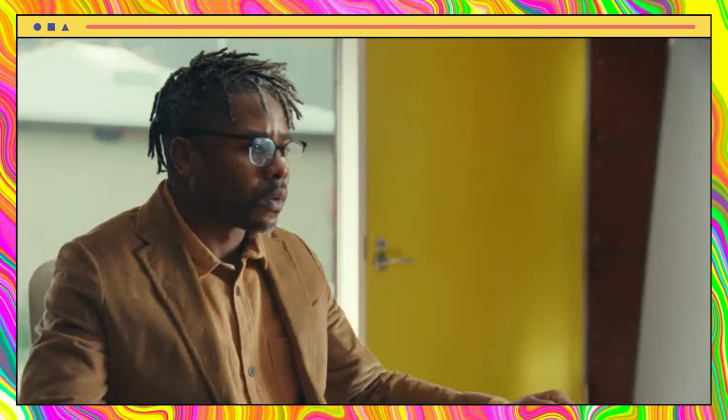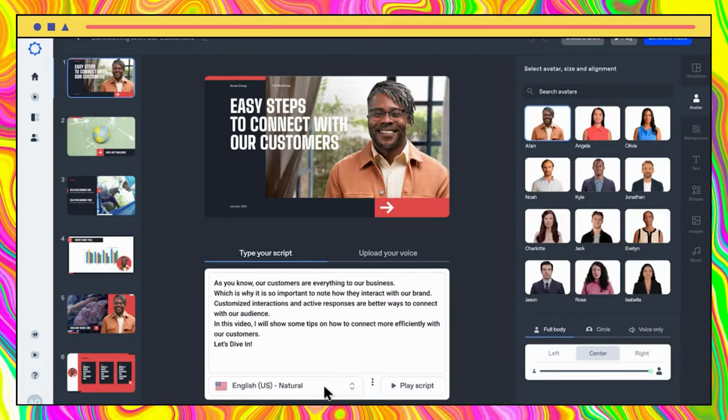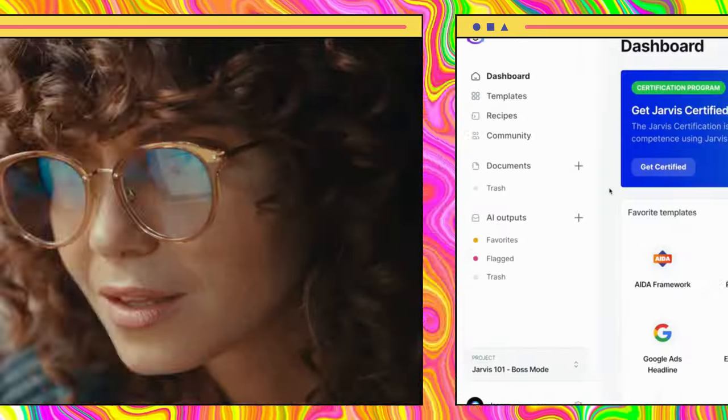Looking for an efficient way to create videos that speak to your audience in their language of choice? Look no further than Synthesia. As an AI video creation platform, Synthesia enables companies to produce videos in a stunning 120 languages. Plus, with the platform's advanced technology, companies can save up to 80% of their time and budget.